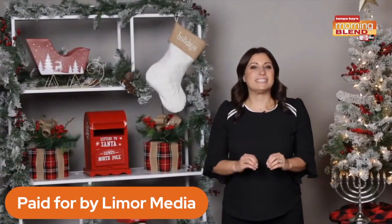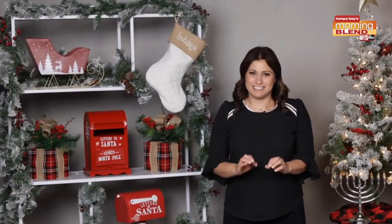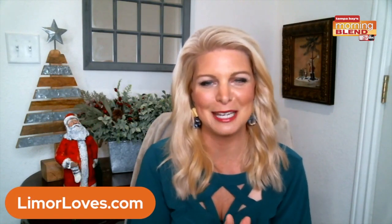So there you have it — some great stocking stuffers and last minute gift ideas. I'll see you next time. Thank you so much, Leymour. You can find more info at Leymourloves.com or follow her on social media as well.